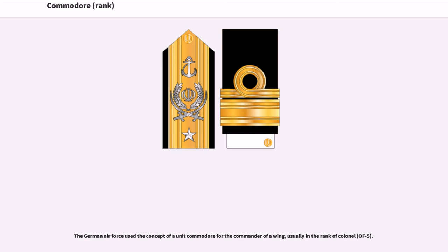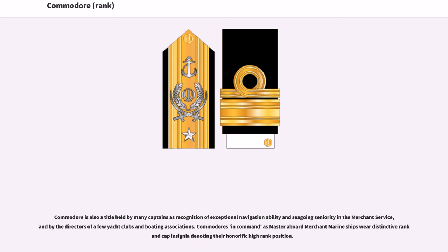The German Air Force used the concept of a unit Commodore for the commander of the wing, usually in the rank of Colonel, OF-5. Commodore is also a title held by many captains as recognition of exceptional navigation ability and seagoing seniority in the merchant service, and by the directors of a few yacht clubs and boating associations.